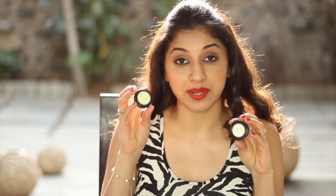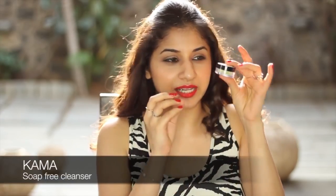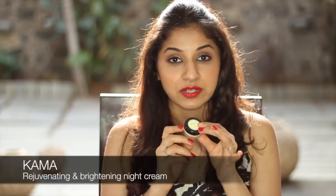The next one is by Kama. They've given two samples — one is a soap free cleanser and the other one is a night cream. The soap free cleanser is pretty cool because it's actually in a powder form. It's a mix of cereal, pulses and herbs. You have to mix it with either rose water if you have oily skin, or milk if you've got dry skin. Take a few drops, mix it with the powder, apply it on your skin, massage in upward strokes, and then wash it off with water. After that, you can apply the night cream.